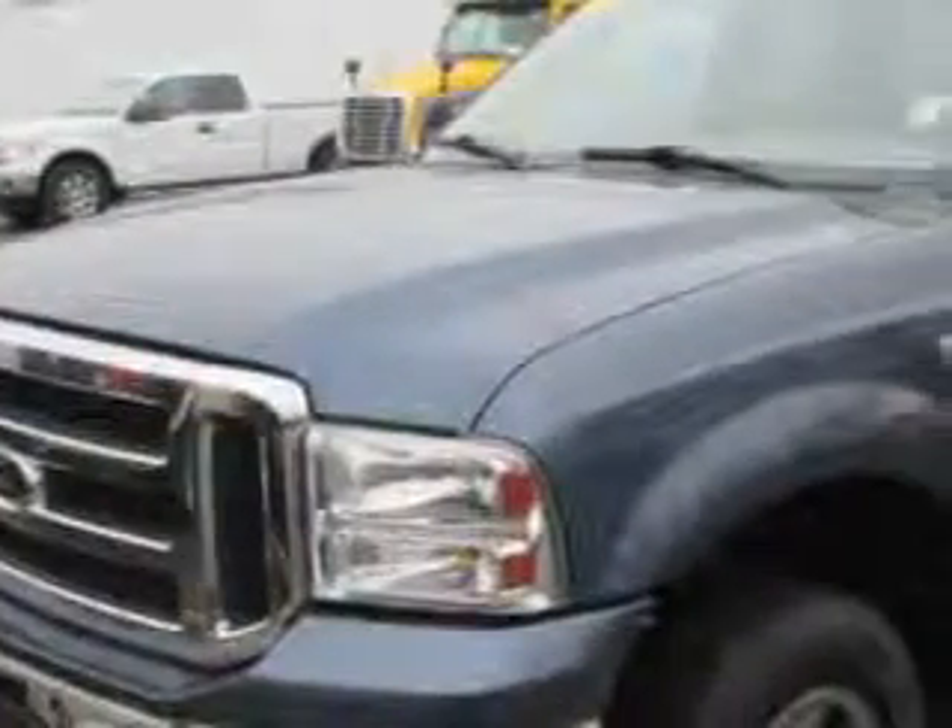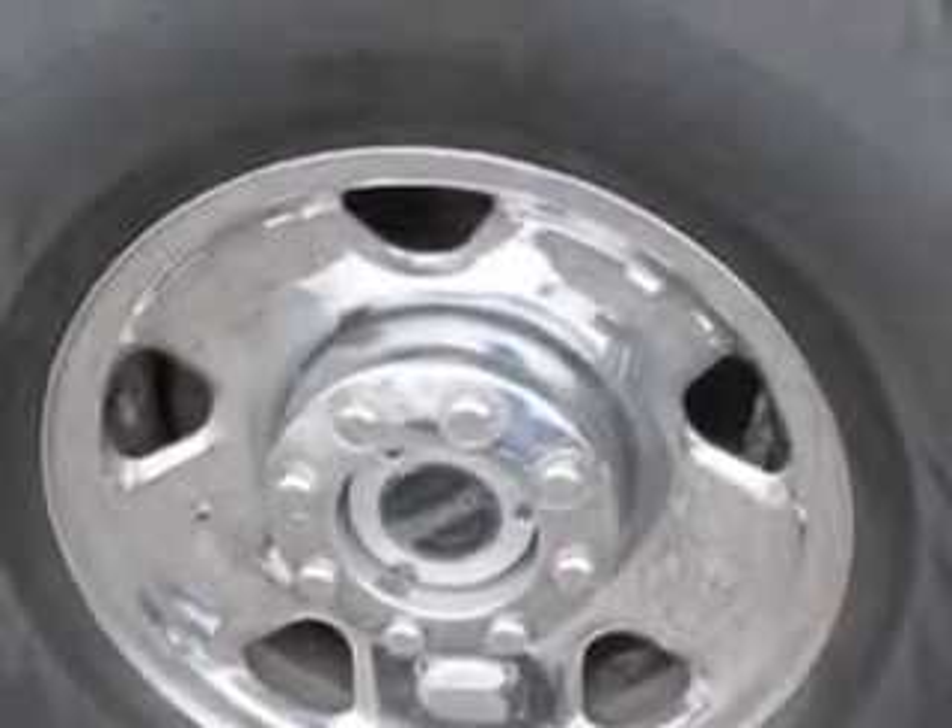Enjoy this utility truck with features like tow hooks, airbag on-off switch, heated outside mirrors, four-wheel drive, alloy-styled wheels, and much more.